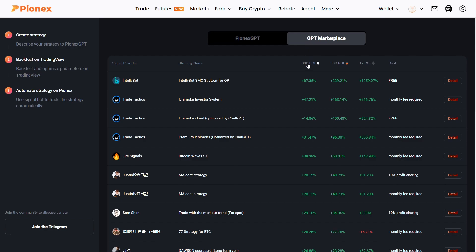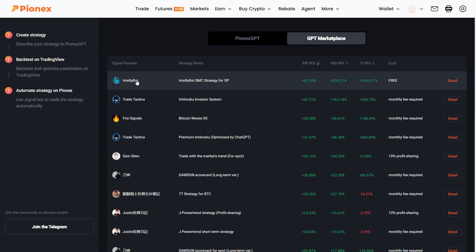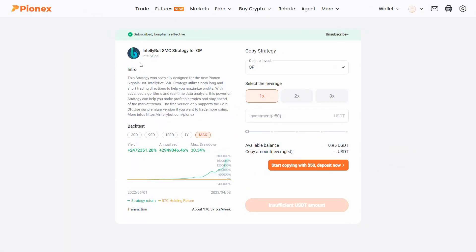Now let's take a look at the trading bot that generated the highest returns in the last 30 days. That one is called Intellibot. Here's a brief description of the strategy, but for more info you can visit the website linked here. In the last 30 days it generated an impressive 87% net profit with a maximum drawdown of 12%.